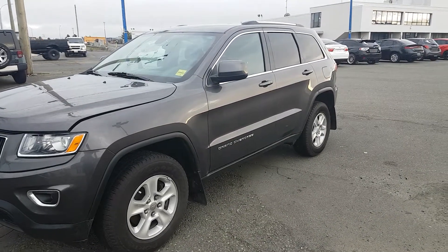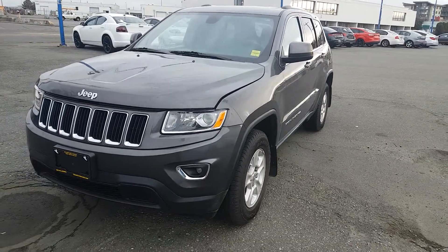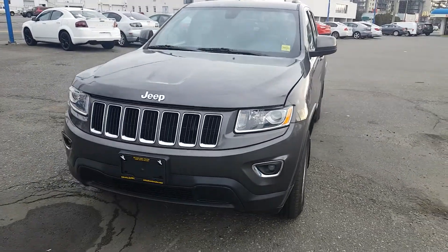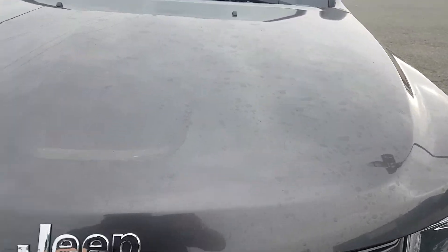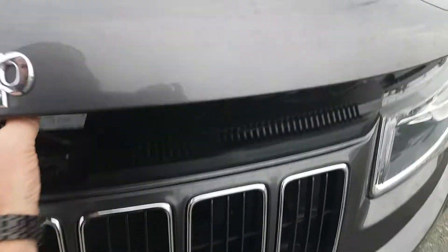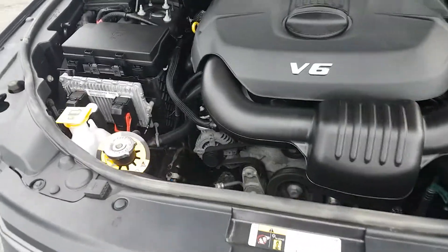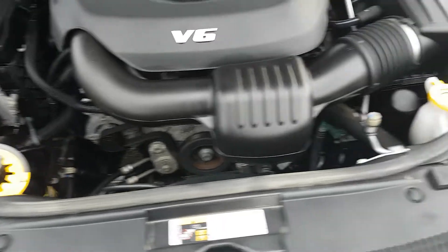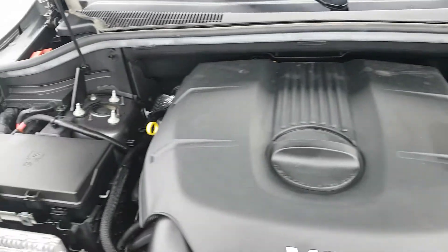Here's our 2015 Grand Cherokee Laredo — very stylish front end, protector style headlights, fog lights as well. Under hood, a very clean 3.6 liter V6, everything very clearly marked for your service: coolant, oil, windshield washer fluid, very accessible.